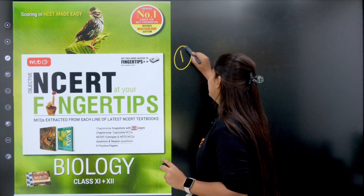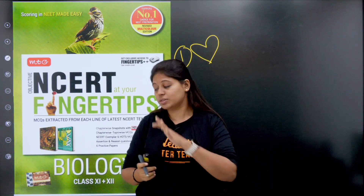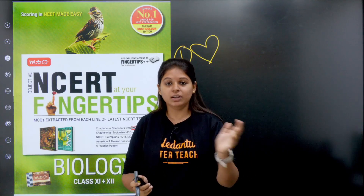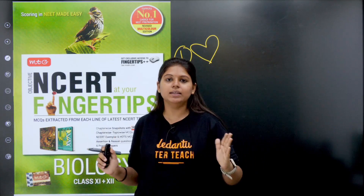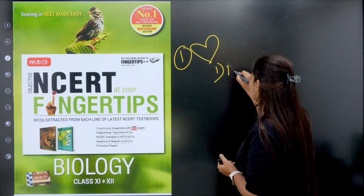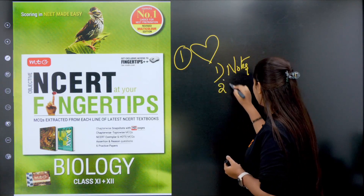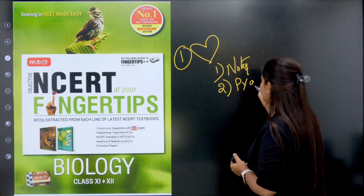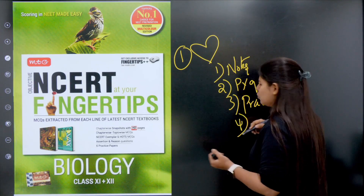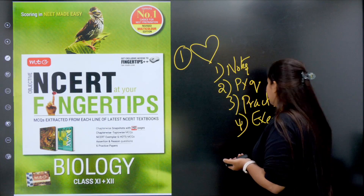Book number one — this is like my heart book. It covers Grade 11 and Grade 12, Botany and Zoology, all 38 chapters, inclusive like a dictionary. In this book, you can find chapter-wise notes. Under notes, you will have previous year question papers, practice question papers, and NCERT-based exemplar questions.